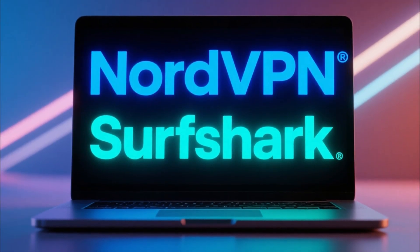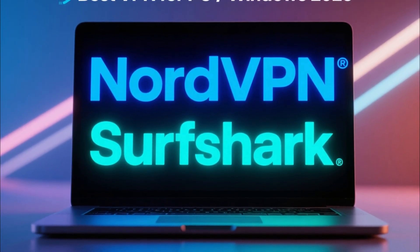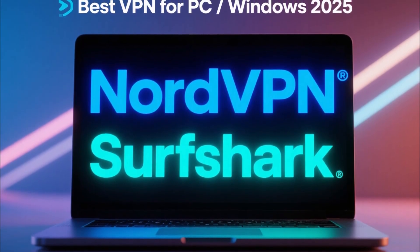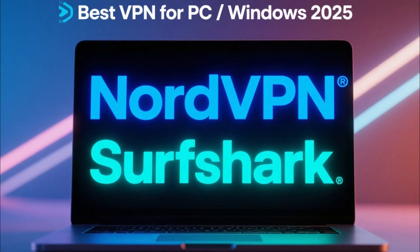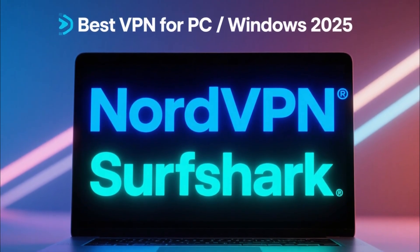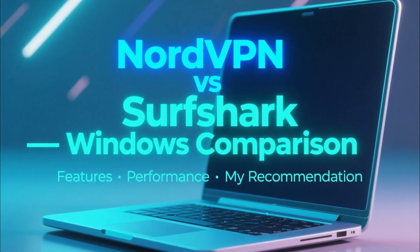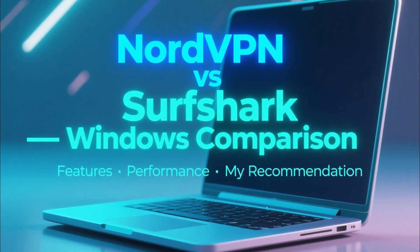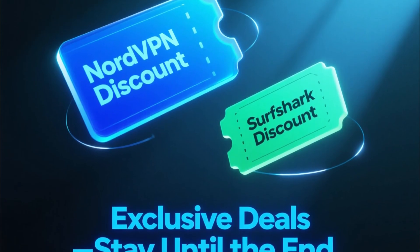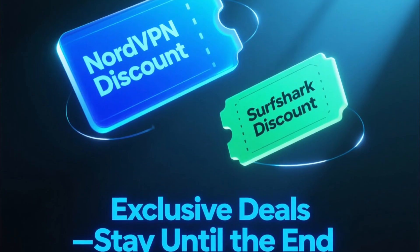If you're looking for the best VPN for PC or Windows in 2025, two names stand out above the rest: NordVPN and Surfshark. Both are fast, secure, and great for protecting your online privacy, but they're not identical. In this video, I'll break down their key differences, what each one does best, and which one I personally recommend for Windows users. At the end, I'll show you where to get exclusive discounts for both, so stick around.